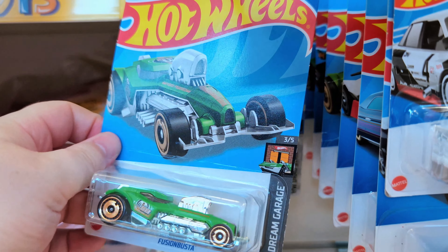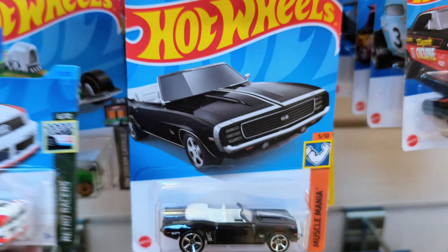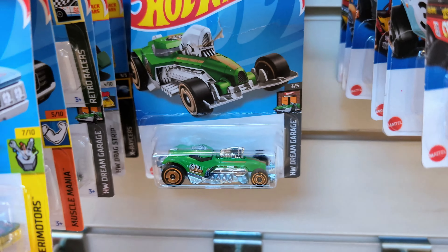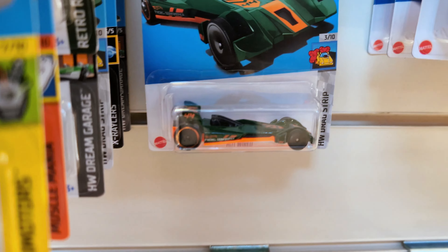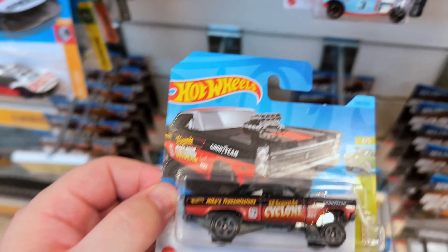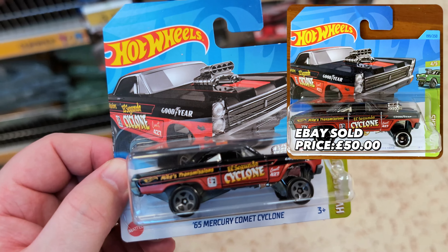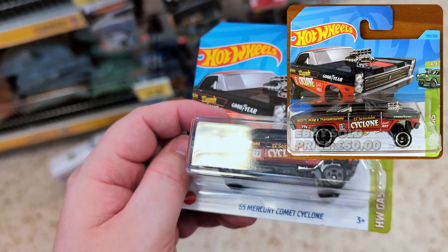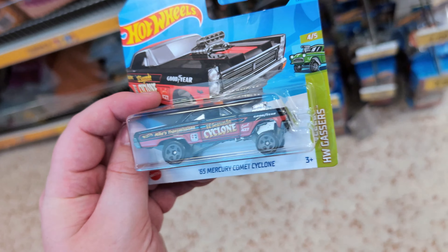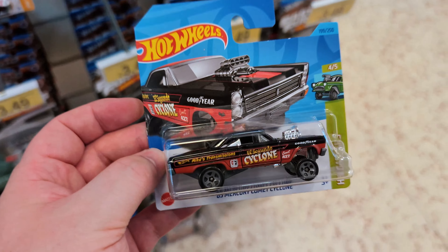Some long cards here — they would have been on a strip. It's the 1965 Mercury Comet Cyclone — could have also been a super treasure hunt from 2023, but it's not. We're getting a lot of 'what could have been' supers. I still like the castings even though they're not supers. It's just a shame because the supers get snapped up straight away.